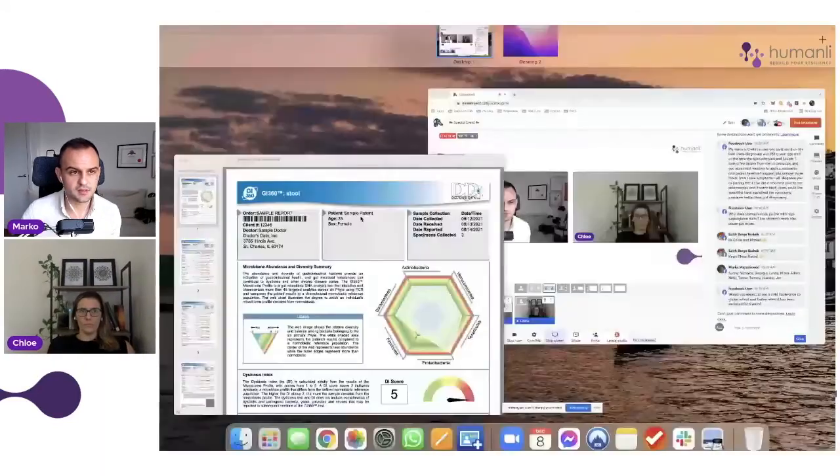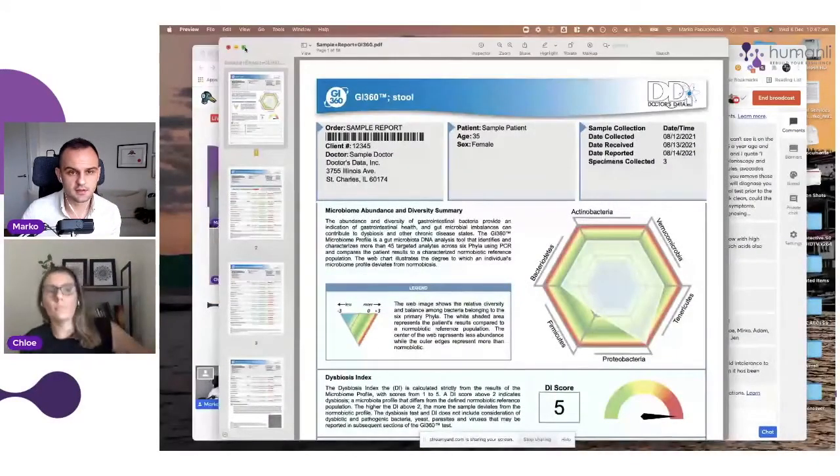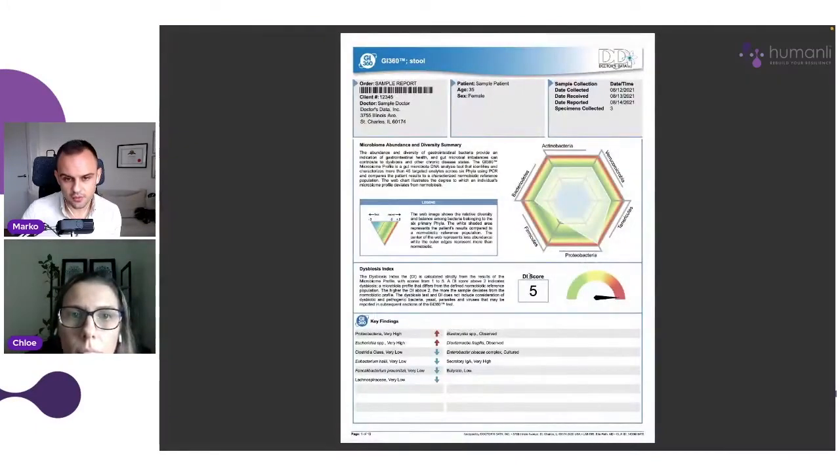I'm going to share a sample result for you so you can see what it looks like and what you can expect to get back. This is the report, and with this particular sample report, the dysbiosis score is five — so their gut is completely out of whack. There's lots of dysbiosis imbalance.